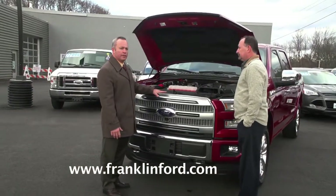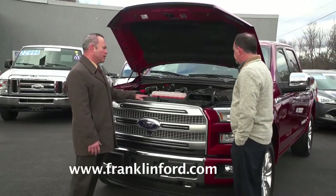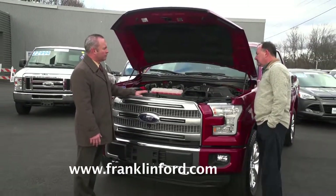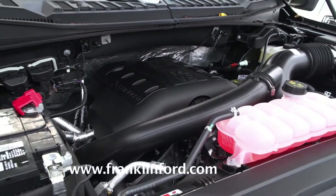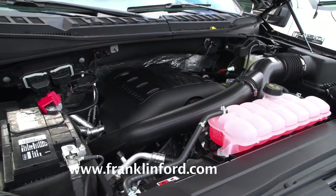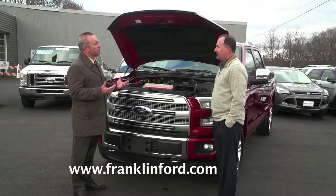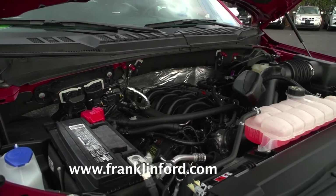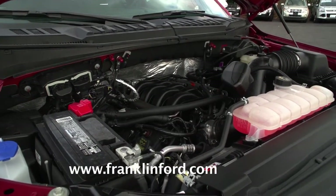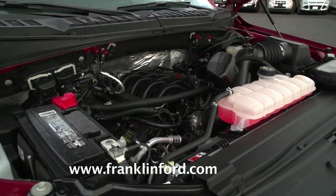Ford features four different engines for their F-150s. There are two EcoBoost engines — the 2.7-liter and the 3.5-liter six-cylinder EcoBoost — which maximize fuel economy because you're getting the gas mileage of a six-cylinder engine but still getting the power of an eight-cylinder. They also have the traditional 3.5-liter six-cylinder as well as the five-liter eight-cylinder.